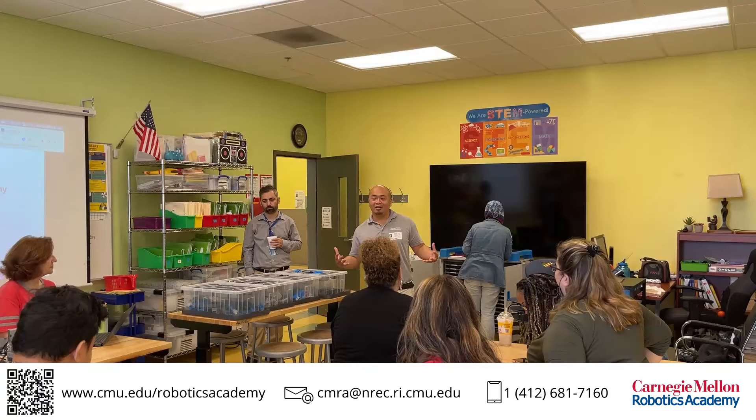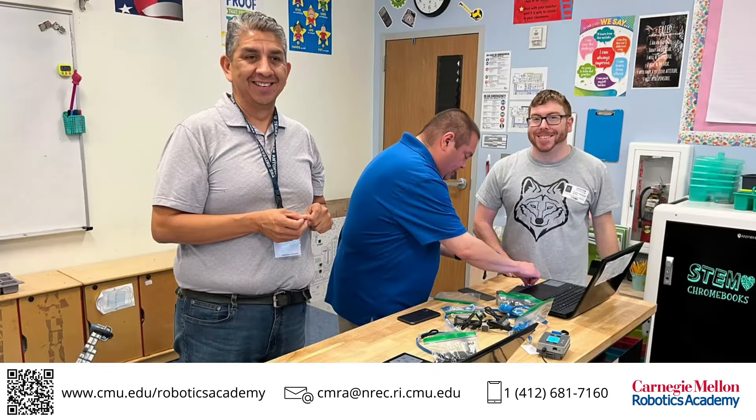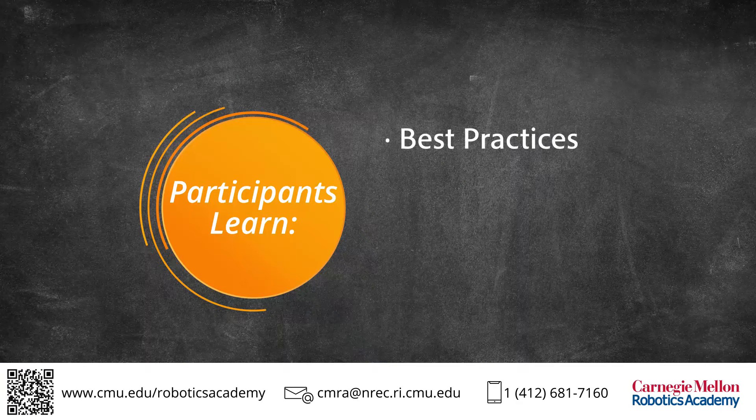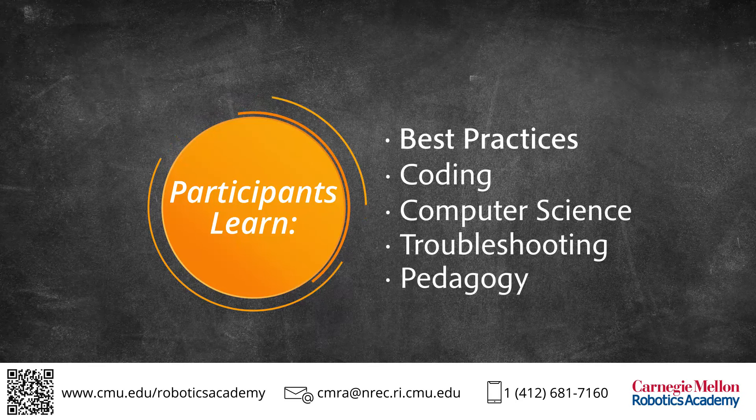Teachers and coaches who attend the week-long training are guided by experienced Carnegie Mellon Robotics Academy trainers to dive deeper into research-based best practices, coding, computer science, troubleshooting and pedagogy with robots.